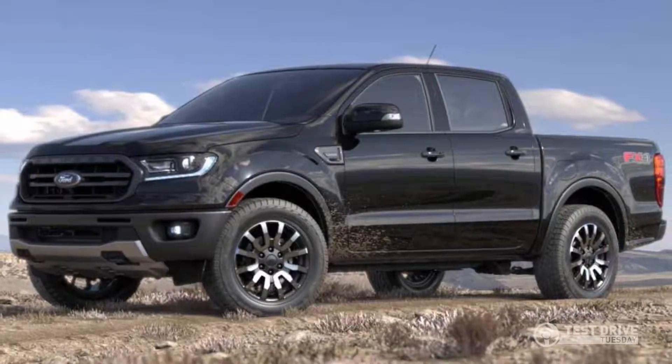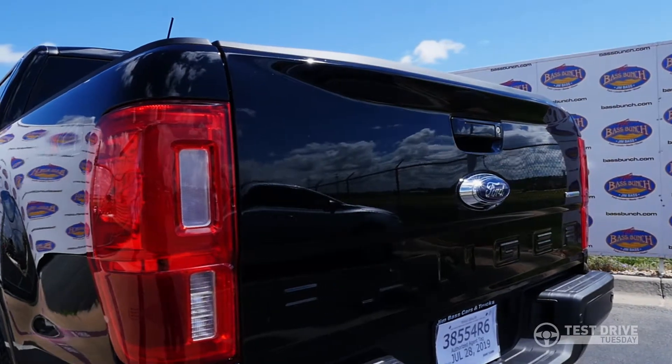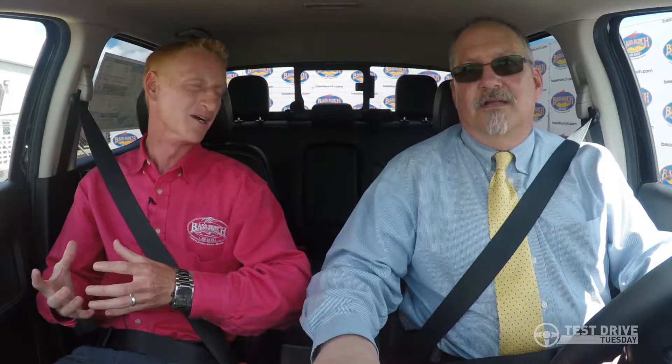Jareth Boggs is here and Jareth is going to kind of guide us around. Now this is a Ford Ranger and it's been a number of years since Ford was making the Ranger, hasn't it? It definitely has. They quit making it for years and years, and this is definitely not the Ford Ranger that your grandpa gave you when you were younger driving back in the day.